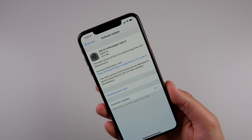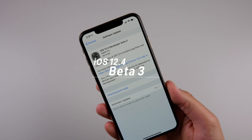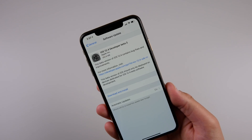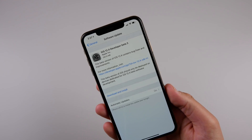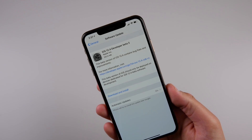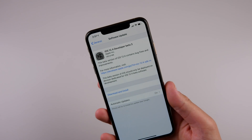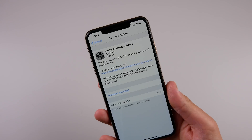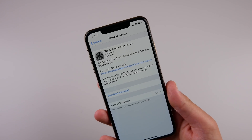Apple just released iOS 12.4 developer beta 3. This is a pretty small update — it came in on my iPhone XS Max at just over 280 megabytes and took about 20 to 25 minutes to install, so it was a little extended there.